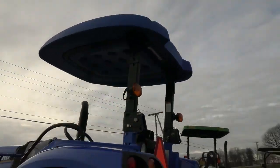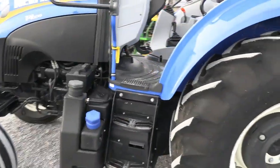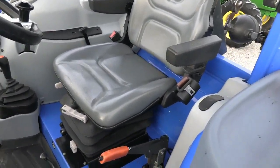Rear work light. Again, it does have the canopy top on it — a clean tractor. If you're looking for a nice utility tractor, this is going to fit the ticket.